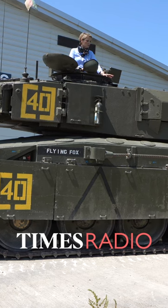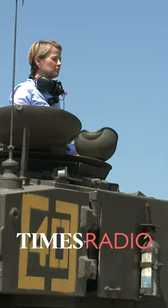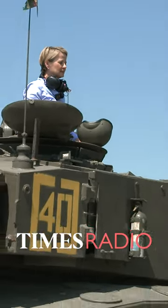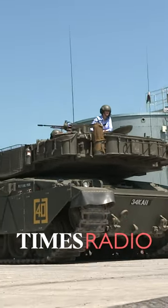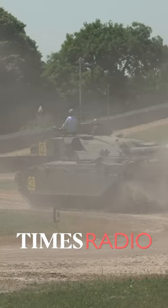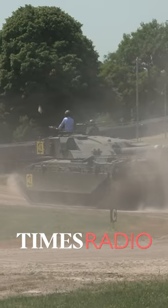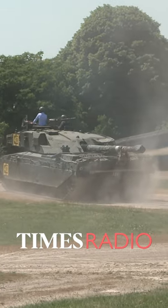This is the Challenger 1, the older version of the Challenger 2, the British Army's main battle tank which has been sent to Ukraine. It's one of the heaviest and best protected MBTs and is designed to survive almost anything. What gives it the edge over the Russian tanks in Ukraine is its thermal imaging system, which allows it to be used at night.